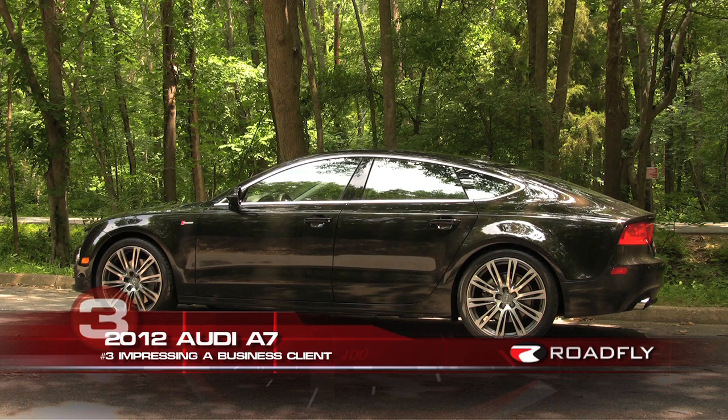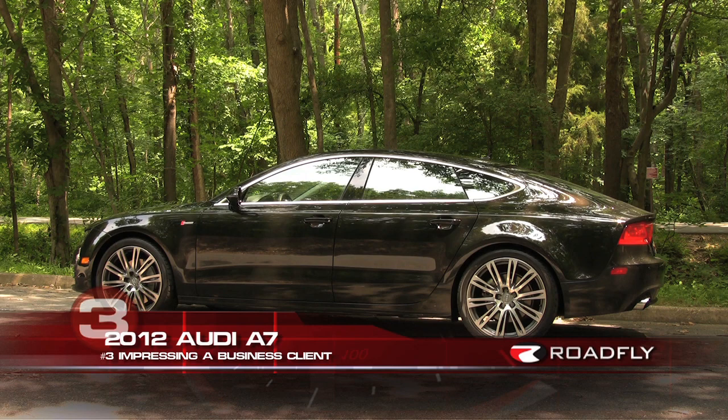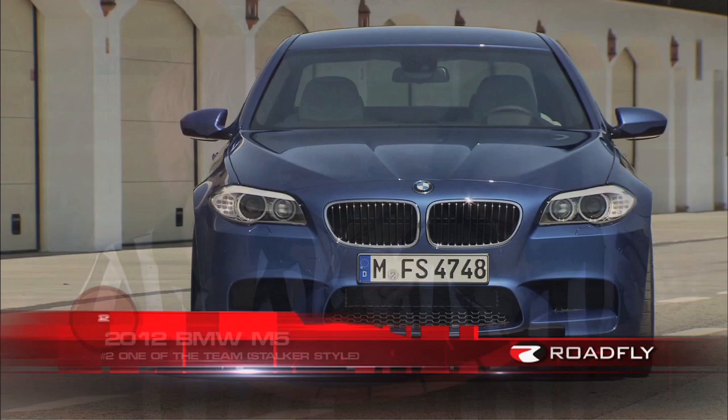Number 3: let's say you've got a business deal going on and you need to impress a client. You should roll up in the 2012 Audi A7. It's got enough luxury to show that you're very refined, but it also has enough performance to show that you can be super aggressive as well. And with the Wi-Fi hotspot, you can send in that contract before the first quarter. Number 2: if you are the stalker type and you're there all for the players, you can roll up in the 2012 BMW M5. You're going to be able to sneak right into that player parking lot — you'll blend in perfectly, especially if you have some tinted windows.